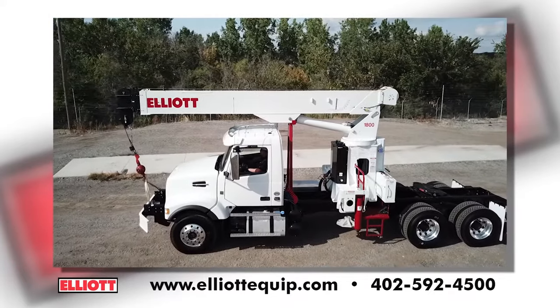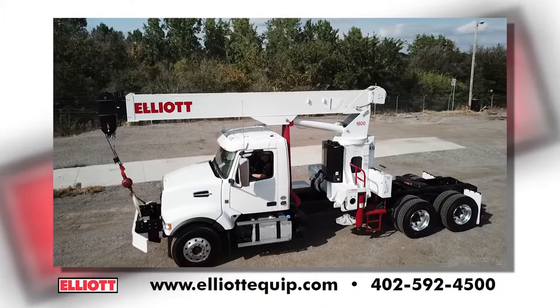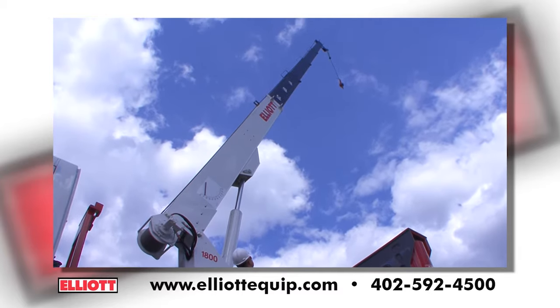Designed to reduce the cycle time of your operation, Elliott's 1881 Tractor Mount Boom Truck Crane will help you get more work done in less time than ever before.